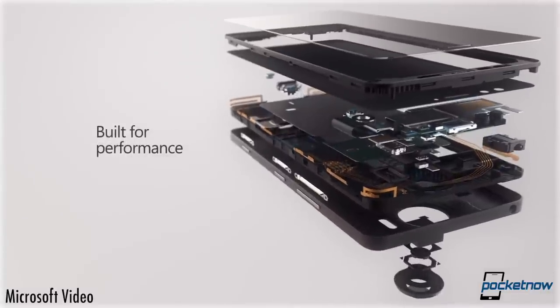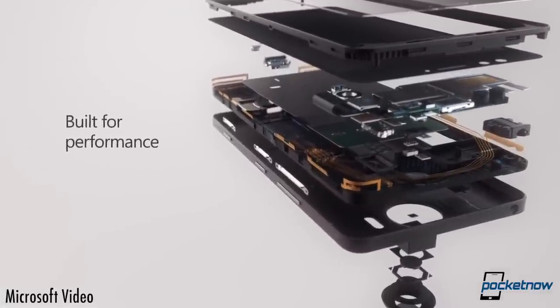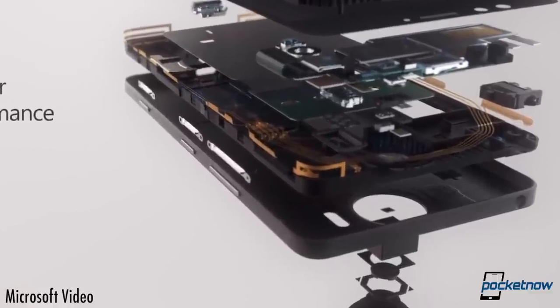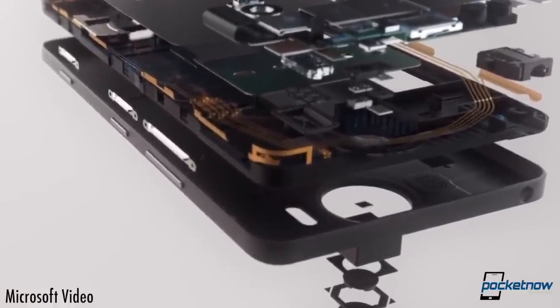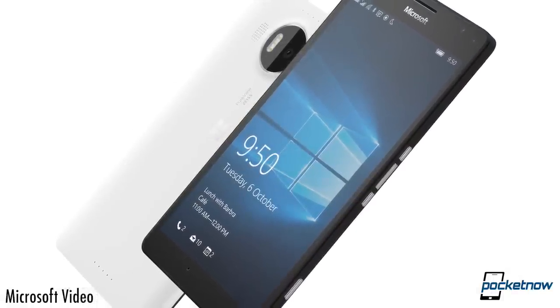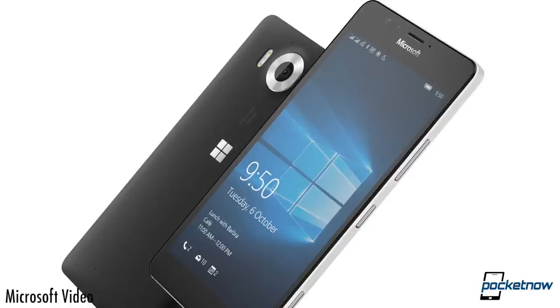If you're a geek, the biggest difference will be in thermal dissipation. The 950XL packs what Microsoft calls a liquid cooling system — a heat pipe that uses a liquid transfer medium to carry heat away from the processor. That, plus the magnesium frame, should keep the Snapdragon 810 nice and cool, in theory. The smaller phone doesn't have that cooling system in place.